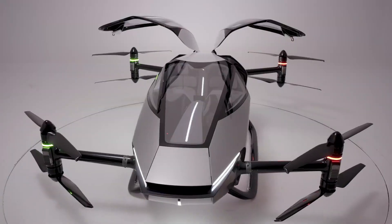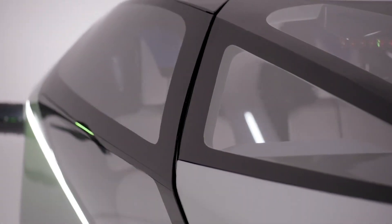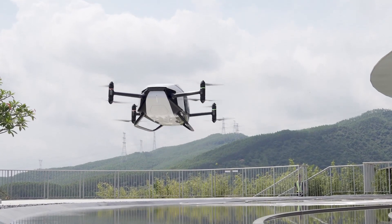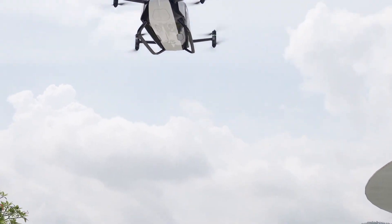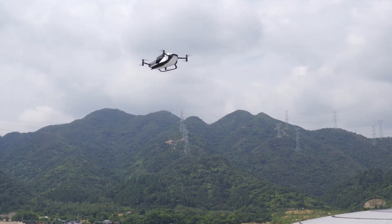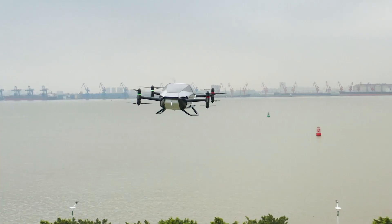Each of these flying cars has its own unique features and capabilities, pushing the envelope of what's possible in personal transportation. We'll dive into how they work, what makes them special, and why they're on our list of the best flying cars you must see. So strap in and prepare for takeoff as we explore the best flying cars you must see.